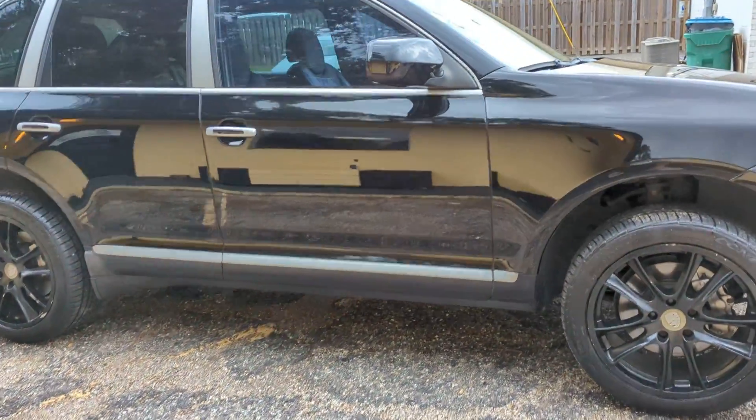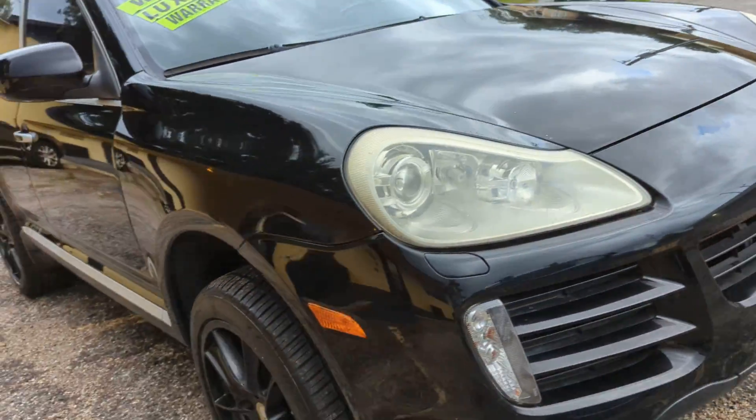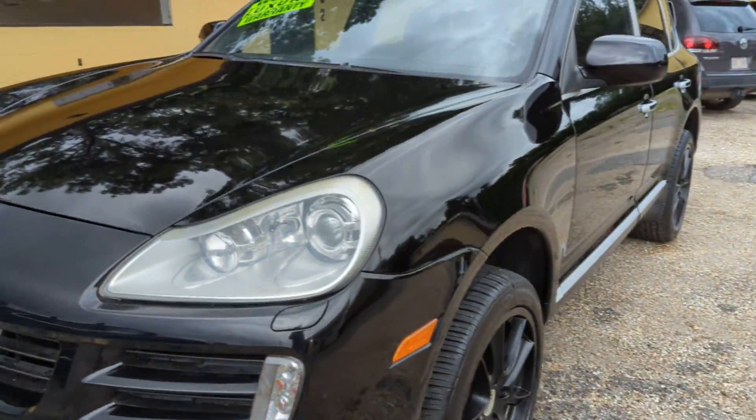The exterior is in great shape. The rims are starting to show in some spots, a little bit of fade, but overall this thing is really clean. Take a peek at the interior here.